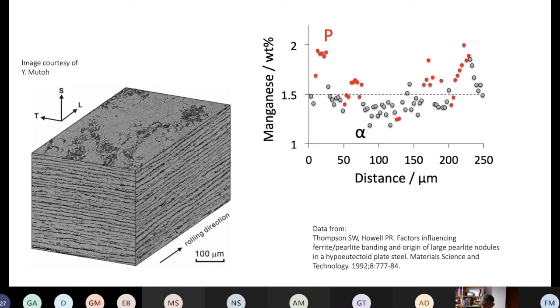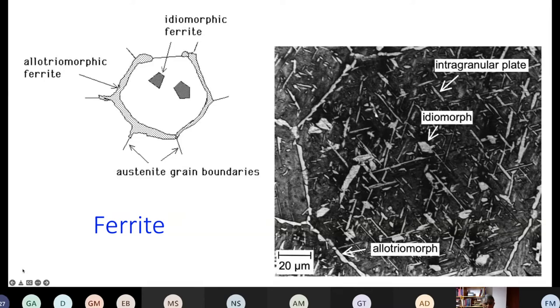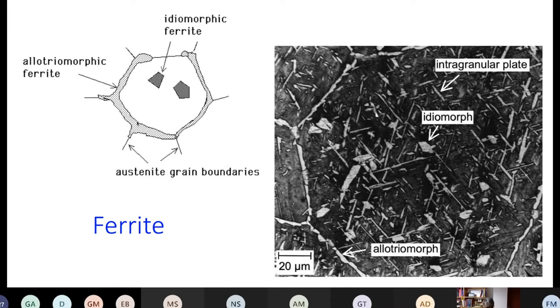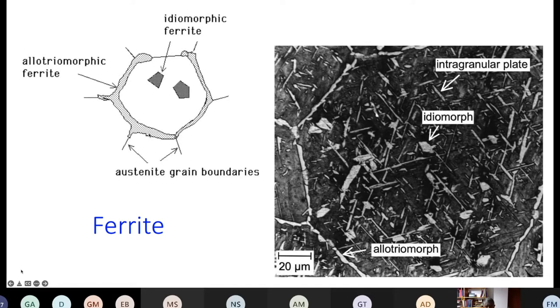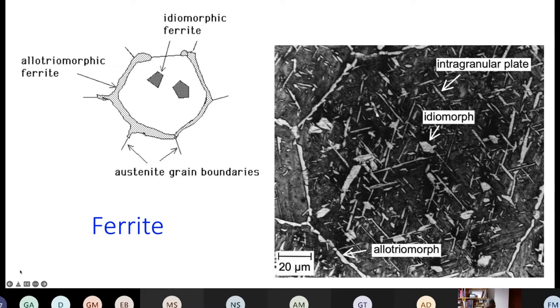This is grain boundary ferrite, known as allotriomorphic ferrite, because its shape doesn't reflect its crystal structure. It is basically layers of ferrite growing along the austenite grain boundaries where the diffusion coefficient is larger, so the growth rate along the grain boundary is greater than across it. In this process you destroy the austenite grain boundaries, which prevents segregation of impurities that would influence toughness.